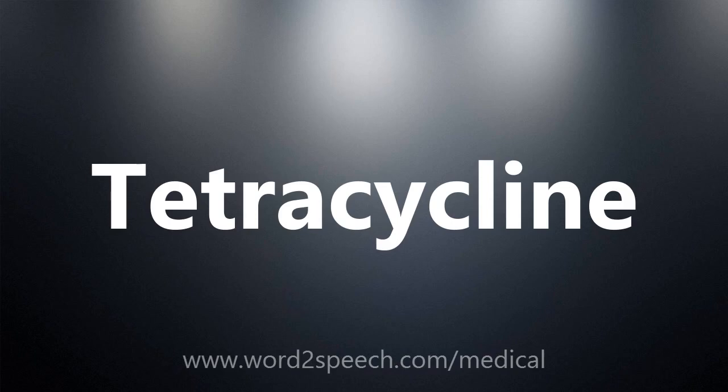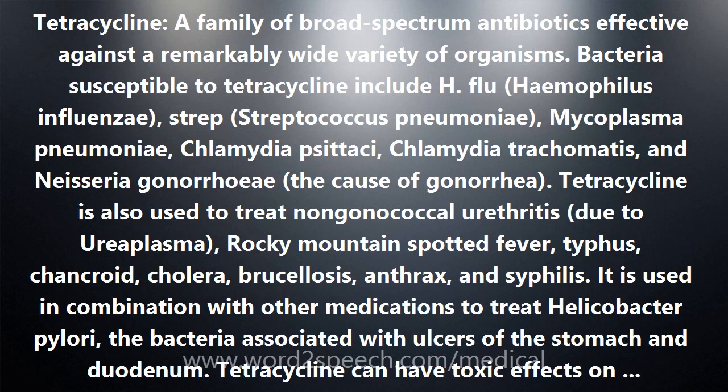Tetracycline — a family of broad spectrum antibiotics effective against a remarkably wide variety of organisms.